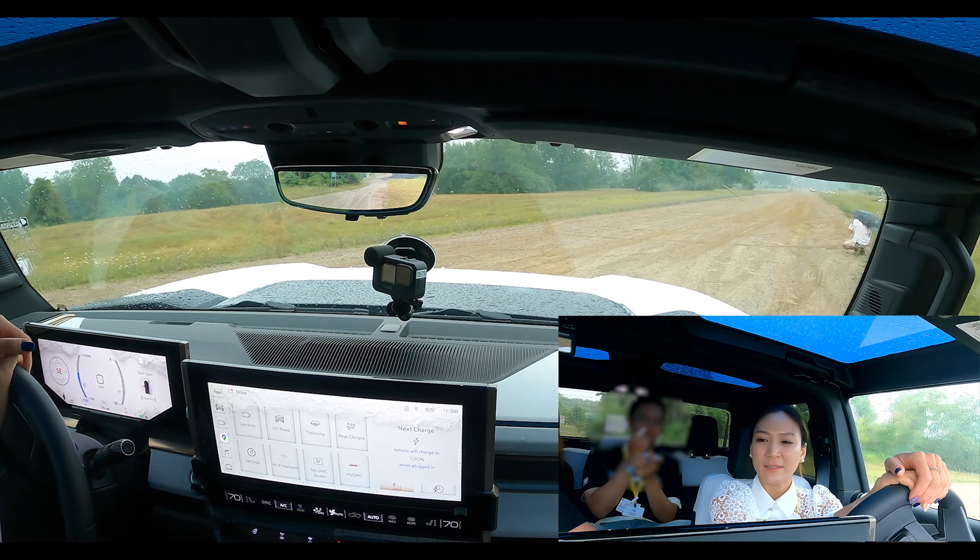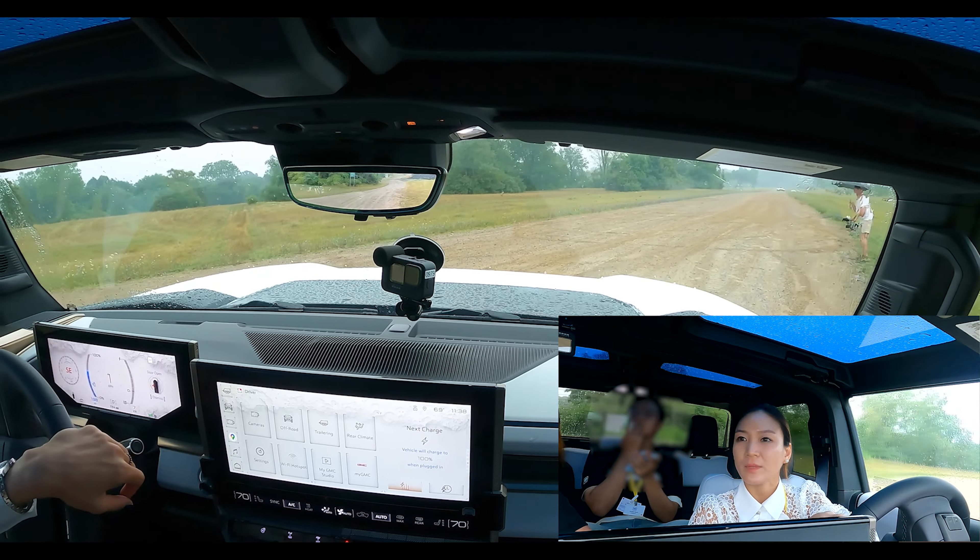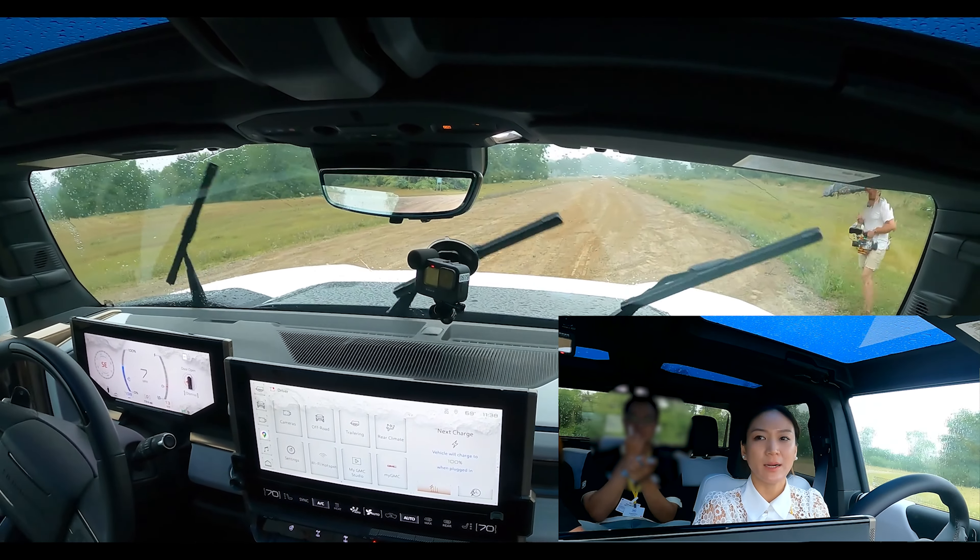Why don't you pull up to where that guy is and then we'll get you into crab mode.